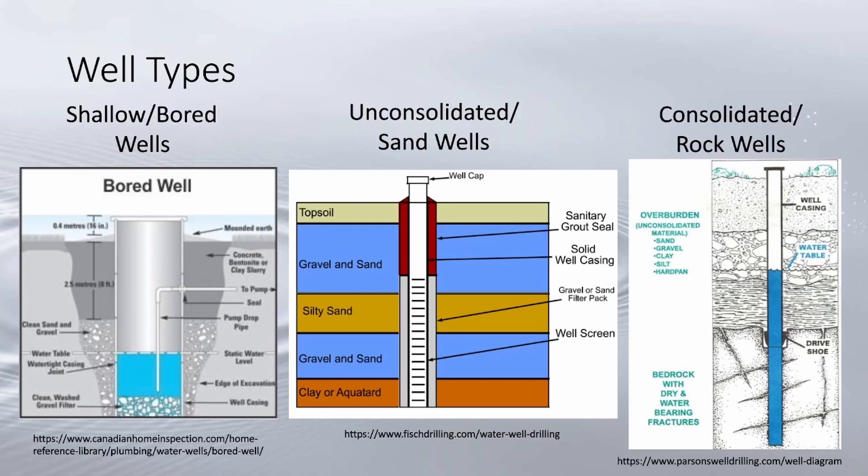In Michigan there are different classifications based on the purpose of the well. The first is household — a private well that serves only one residence, usually averaging between 10 and 15 gallons per minute.